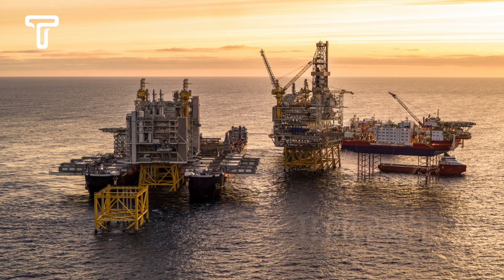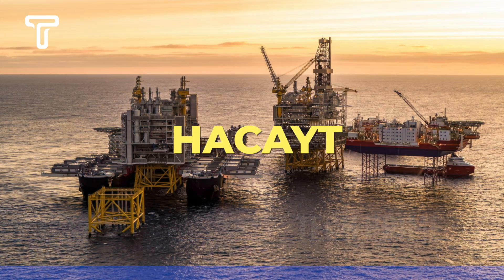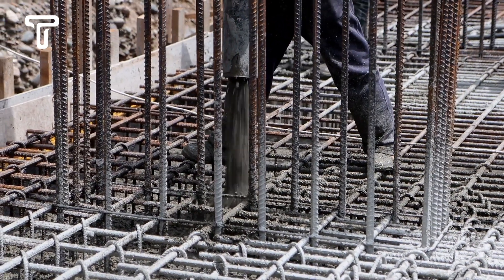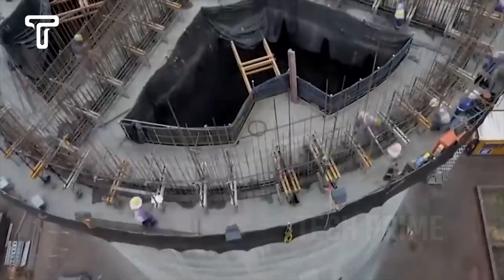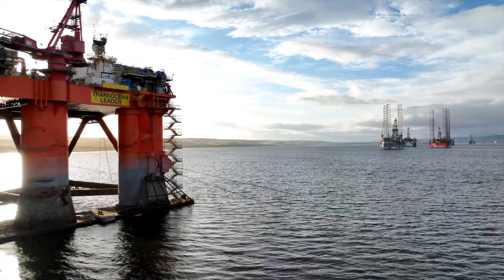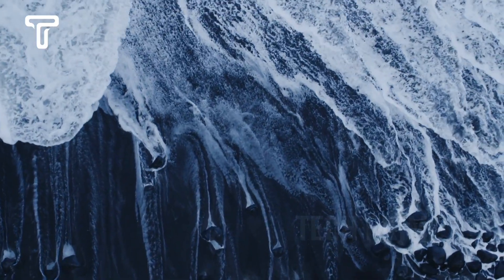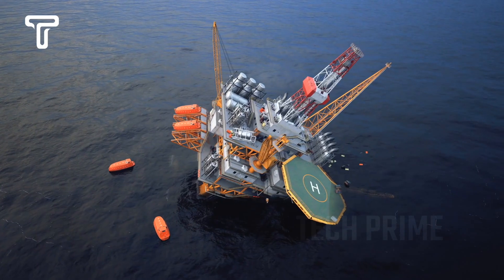In constructing an offshore platform, the first part made is the leg section, known as the jacket. Initially, the jacket's base is covered by a foundation made of concrete and steel. The height and width of the jacket foundation are determined well before construction. Through site research, data on wave height, current speed, earthquake possibilities, and tsunami potential are thoroughly considered. That's why the creation of the jacket is so crucial.